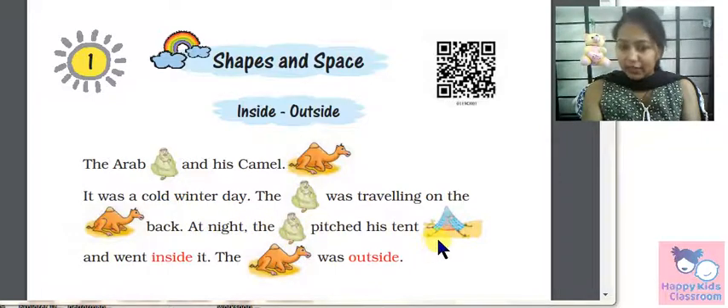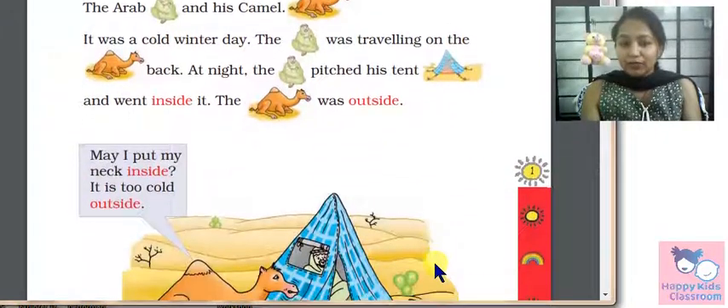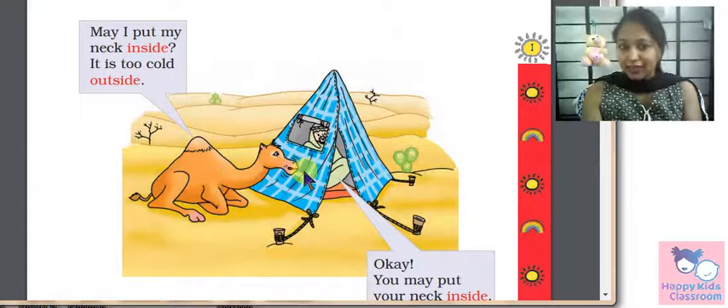At night, the Arab pitched his tent and went inside it. Where is the Arab? Inside the tent. The camel was outside. Where is the camel? Outside. Can you see the camel outside? And the Arab is sitting inside the tent.